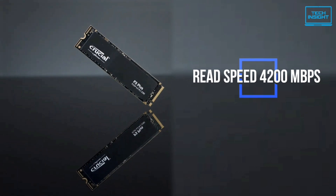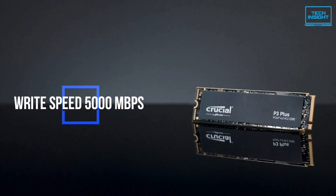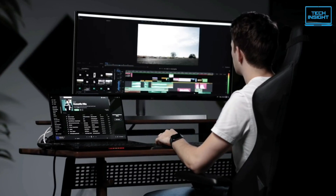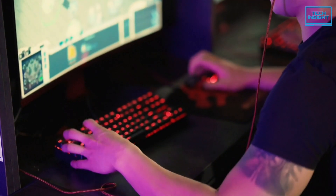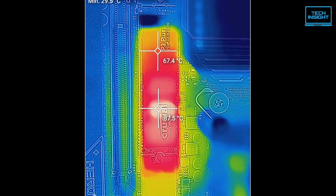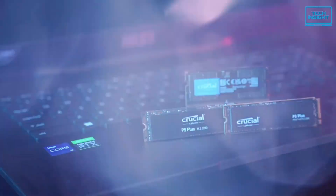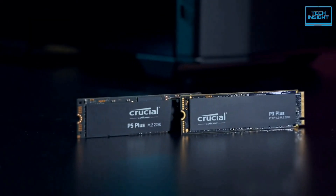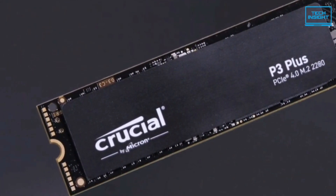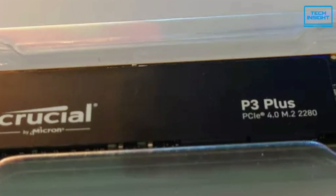The read speed can reach 4200 MB/s while the sequential write speed is rated at 5000 MB/s. The P3 Plus is the NVMe storage solution that professionals, creatives, gamers, and other high-performance users require. It has dynamic write acceleration and adaptive heat protection to safeguard your data while improving system reliability. Overall, the Crucial P3 Plus is attractively priced for a PCIe Gen 4 drive, offering the best price-to-performance ratio.